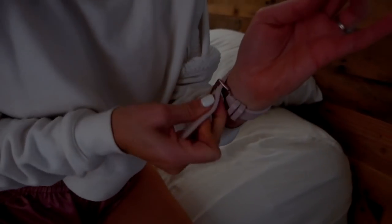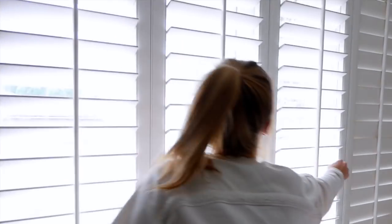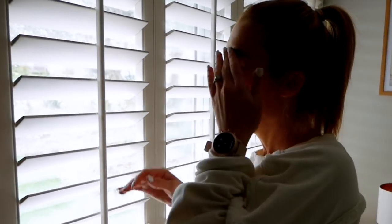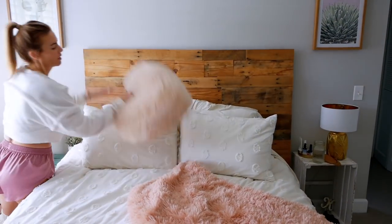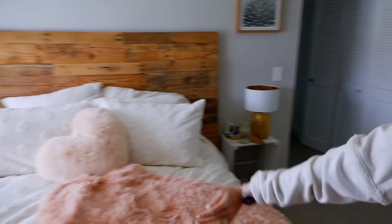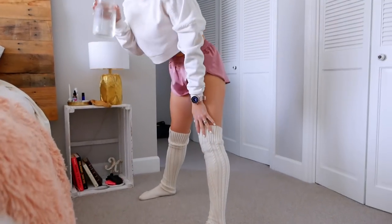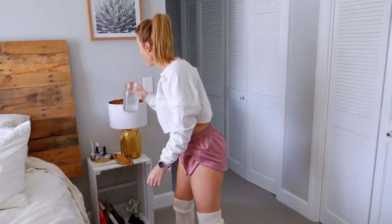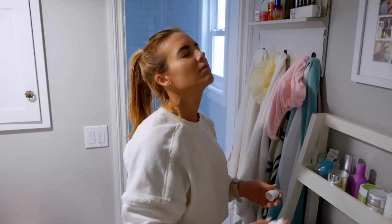I've been using for all my workouts this amazing Michael Kors Access MK Go smartwatch. A big thank you to Michael Kors for sponsoring this video so I can share this routine with you guys, because it's really helped me not only track my workouts and understand what's happening through them, but also log in my Love Sweat Fitness app. It's powered with Wear OS by Google.